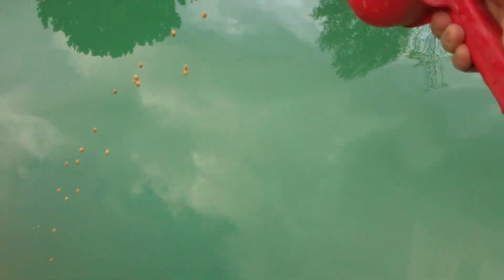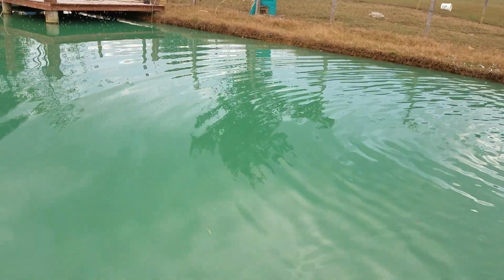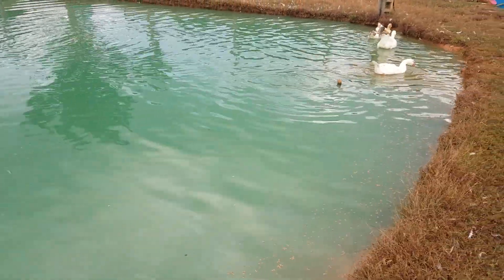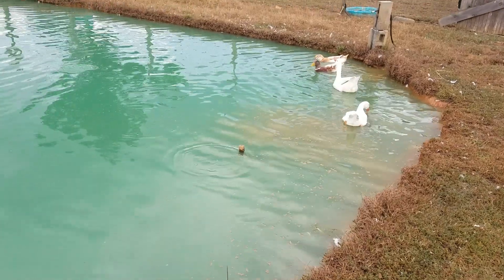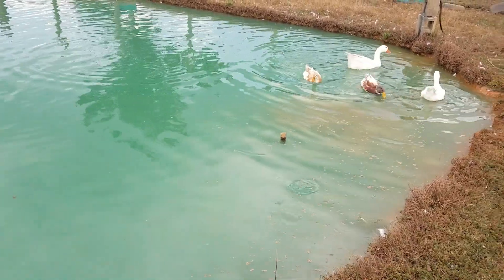Catfish usually don't spawn, but they ended up spawning this year and there's tons of them, so I'm trying to keep them fed up. The ducks and geese won't hardly eat the corn that I give the chickens and the goats, so they come out here and wait on this fish food because they love it.